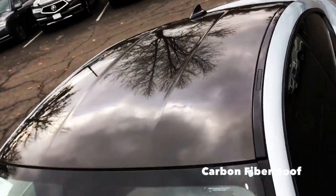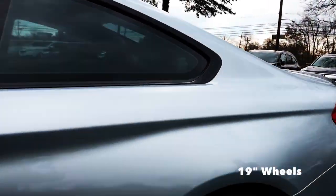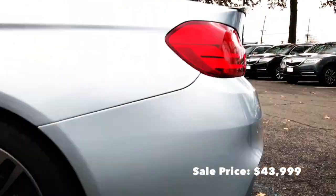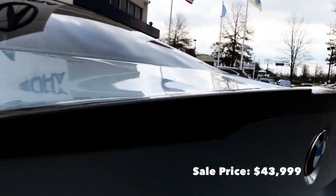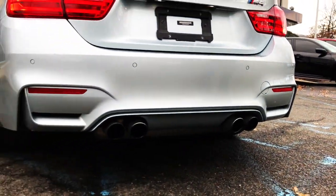Take a look at the carbon fiber roof — beautiful. The rims are 9.5-inch double M sport. If you look back here, we've got a rear diffuser which is also carbon and part of the competition package, and then you've got chrome tips in the back.